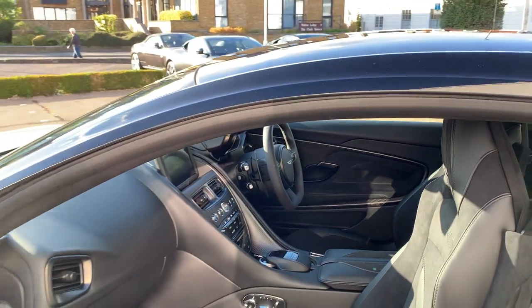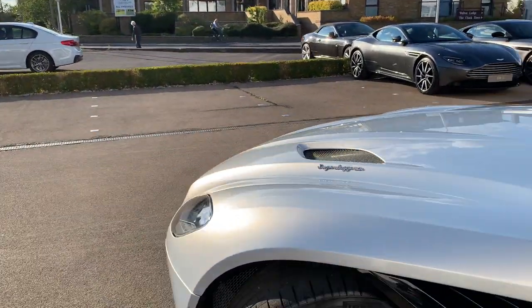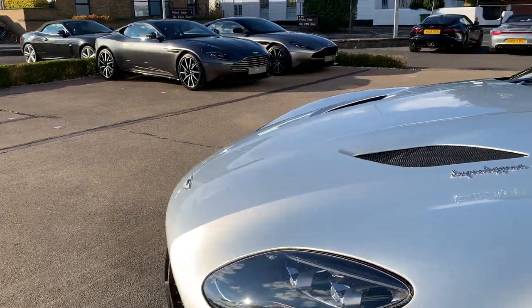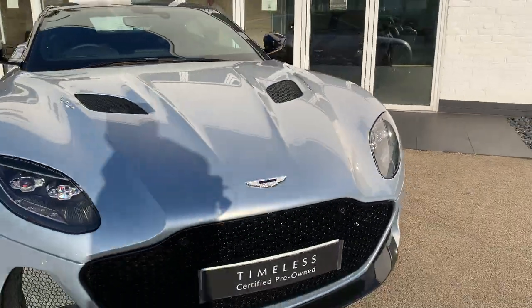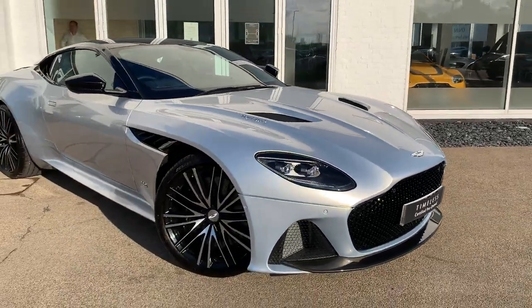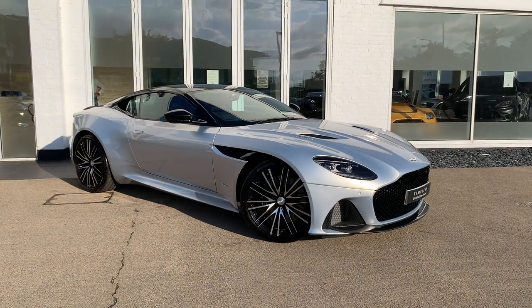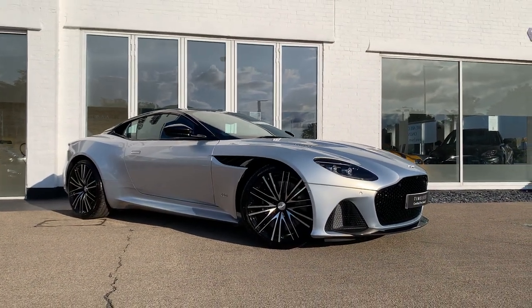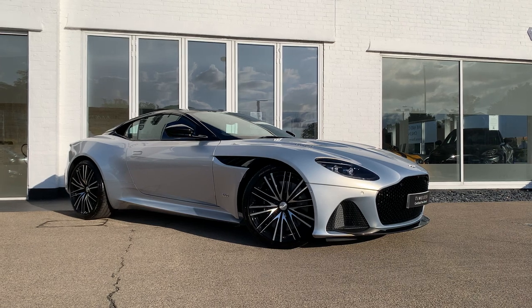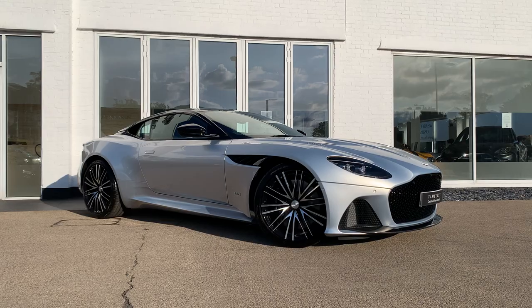This car will be supplied with the remainder of the Aston Martin three-year warranty and the remainder of a five-year service plan, so nothing to worry about in terms of looking after the car. It's just beautiful in this colour and looks incredible in this evening sun. Thank you for watching — it can be reserved at hwmastonmartin.co.uk.